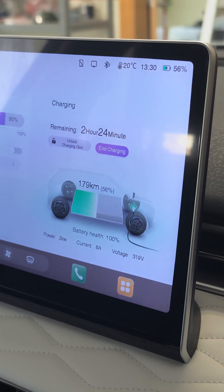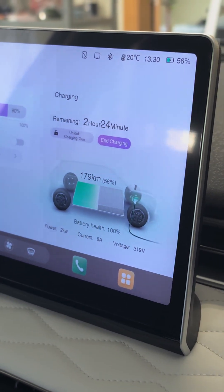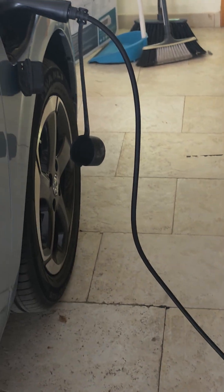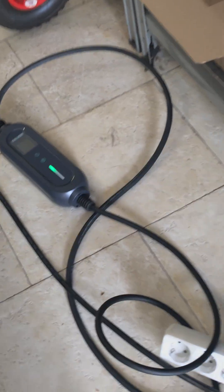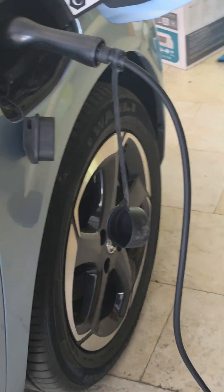It took like five minutes to go one percent, but I don't care — I'm just home, I'm not going anywhere. So yeah, you don't need a fast charger in your house. You can just plug your car in like you plug your phone. I'm shocked, absolutely shocked.